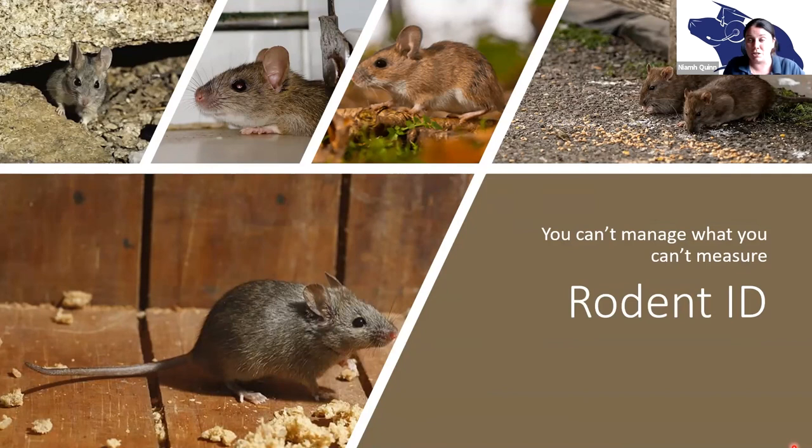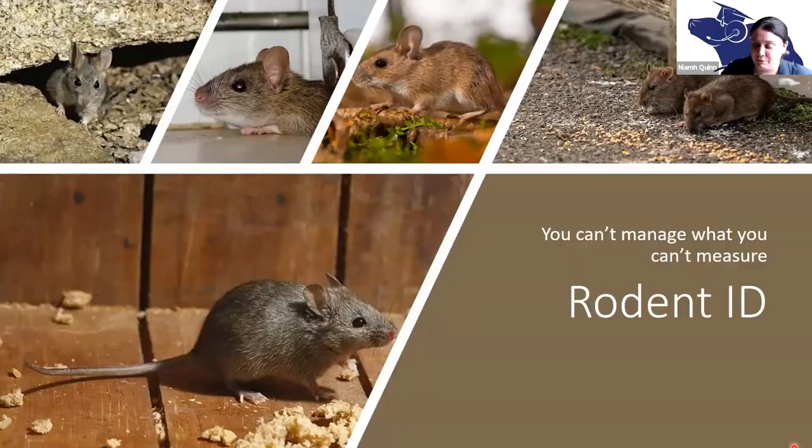It's important to know because some of our native rodents carry fairly significant diseases — deer mice can harbor hantavirus. I could spend hours and hours talking about rodents, but unfortunately I only have 45 minutes, and I think you probably feel like you were machine-gunned with rodent facts. Hopefully we have some time for questions. If not, feel free to send me an email or give me a call. Please follow us on our social media where we talk about all sorts of human-wildlife interactions — we're on Twitter at SCUWM Council. I also trap and collar and track coyotes in Los Angeles — find us at cosmopolitan coyotes on Twitter. Our website is www.ucscurry.com. Thank you.